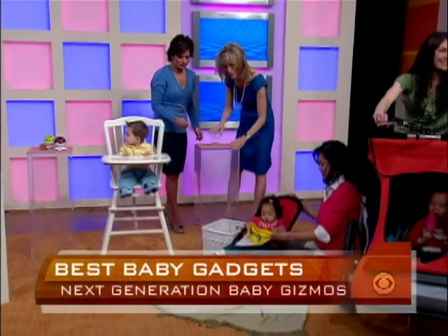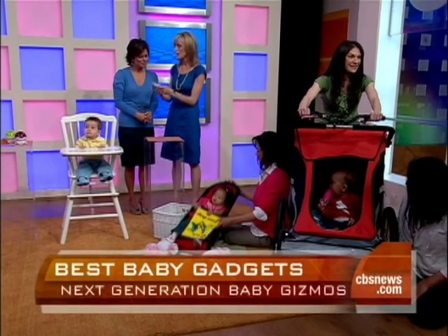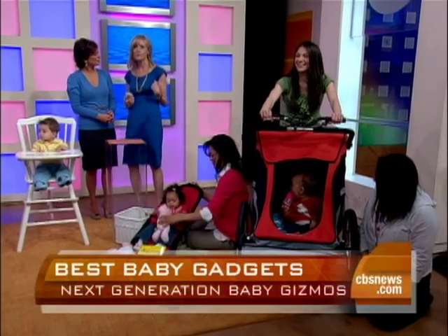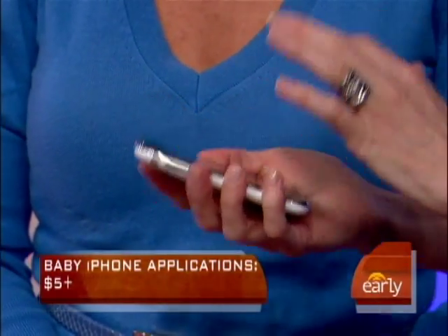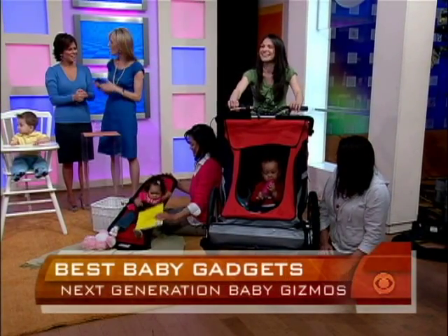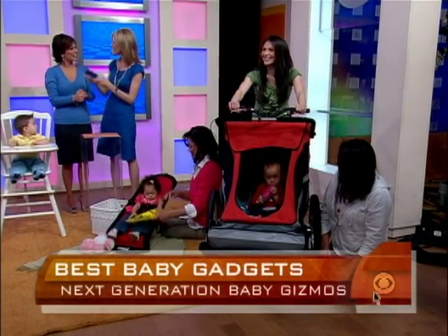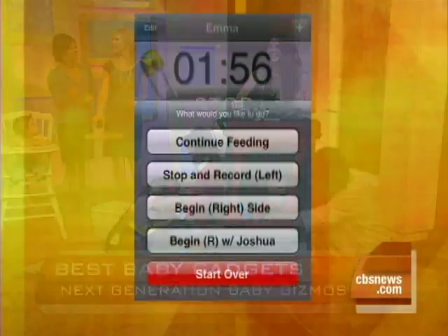There are also great iPhone applications to help moms. One favorite is a nursing application — you can't always remember which side you nursed last. You just hit stop and start, and it tells you what's on the right-hand side and left-hand side, helping you keep track of how long you breastfed on each side, which is important in those first months. There's also an iPhone app that works as a baby monitor on the go — you put the iPhone near the crib and it will call you if it hears a sound. These apps are just $4 or $5 each.